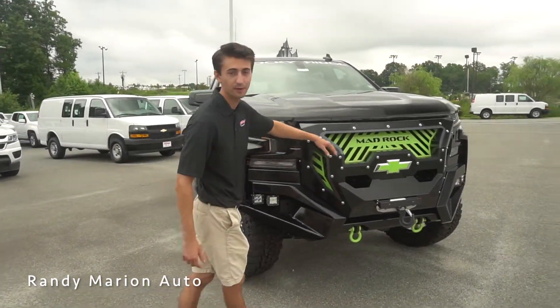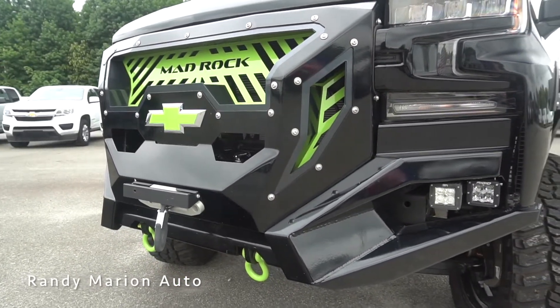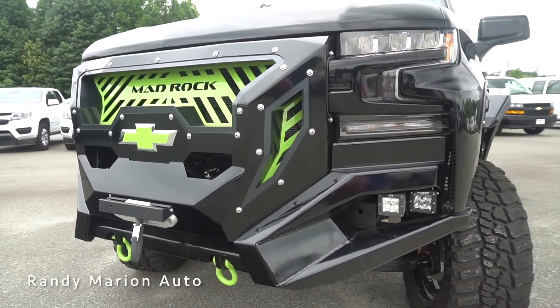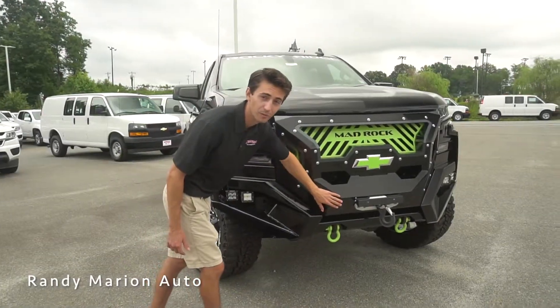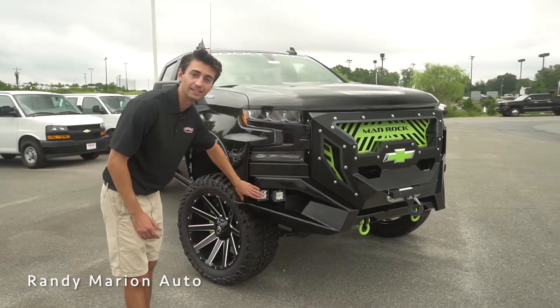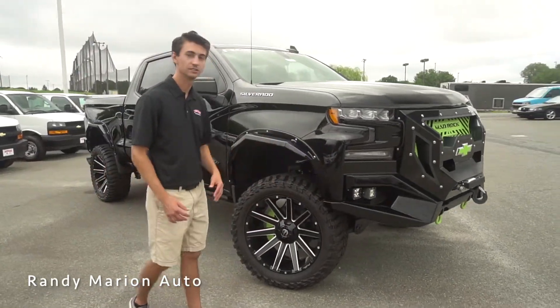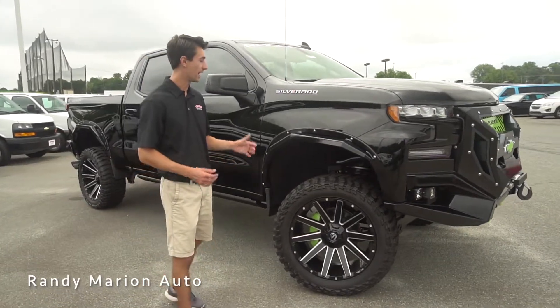Starting up front, we have 'Mad Rock' in the grille with a color-matched Chevy bow tie, and then we have this really sweet Rocky Ridge front bumper and grille setup. We have a 10,000 pound winch as well, making this super capable, and then we have some Rigid Industries LED pod lights — really cool design all around with all the integrations of the new generation Silverado.